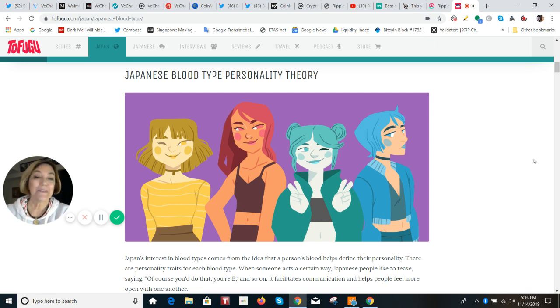Type B: the catch-all word is selfish. They lose interest easily and are not very forgiving. They do have a wild side. They're cheerful, adventurous, unpredictable, and strong.